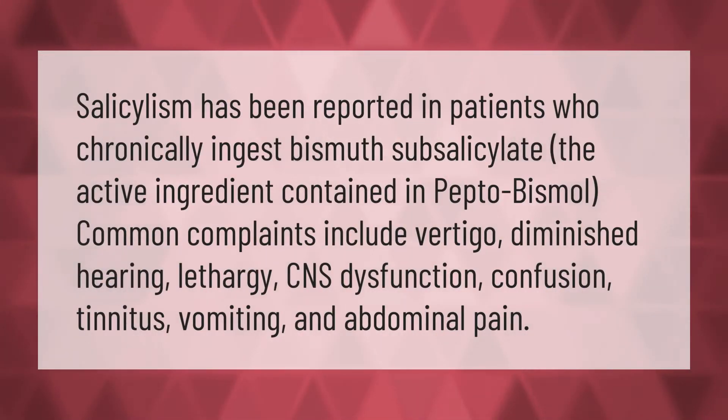Salicylism has been reported in patients who chronically ingest bismuth subsalicylate, the active ingredient contained in Pepto-Bismol. Common complaints include vertigo, diminished hearing, lethargy, CNS dysfunction, confusion, tinnitus, vomiting, and abdominal pain.